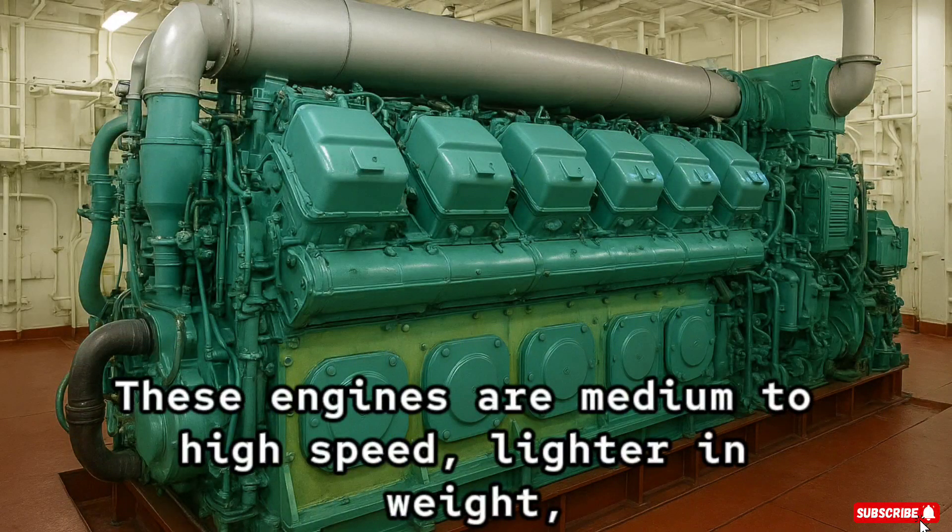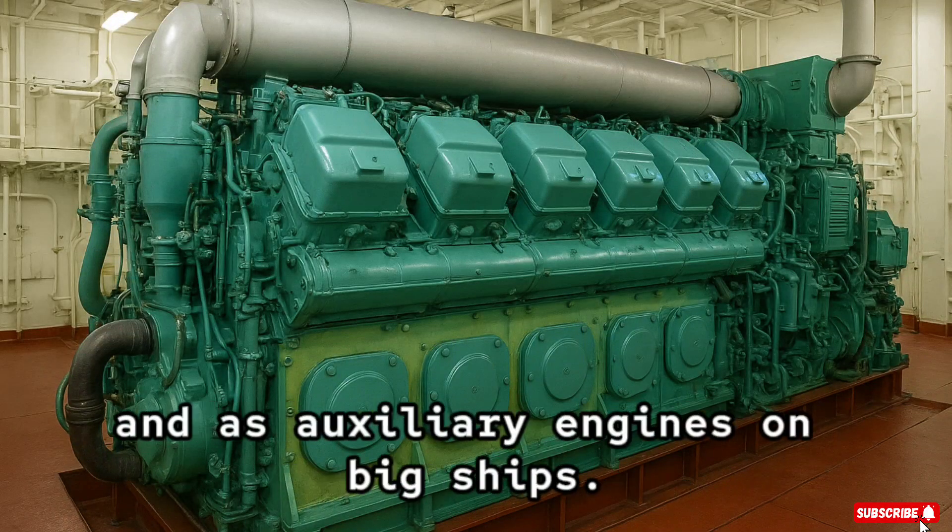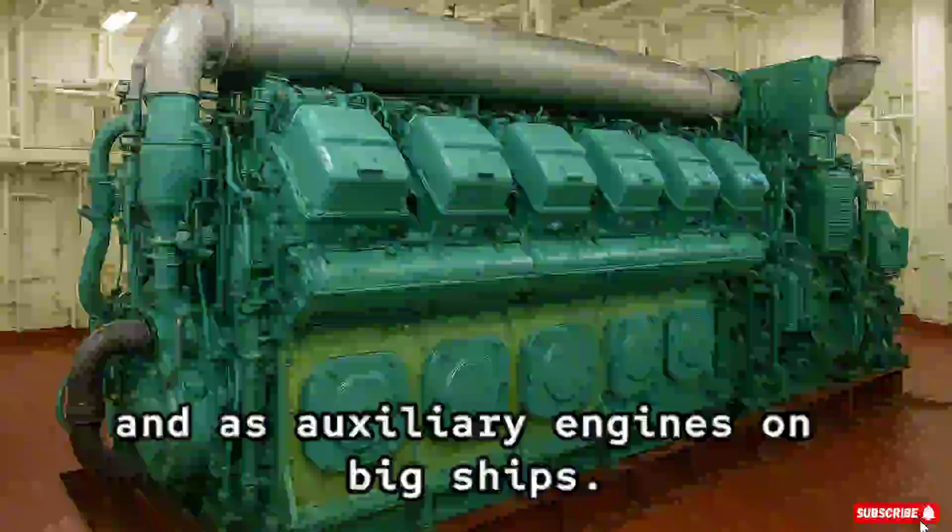These engines are medium to high speed, lighter in weight, and often used in smaller vessels, ferries, and as auxiliary engines on big ships.